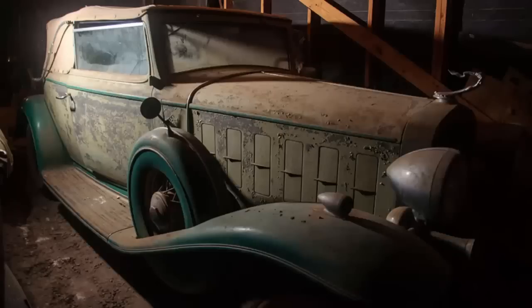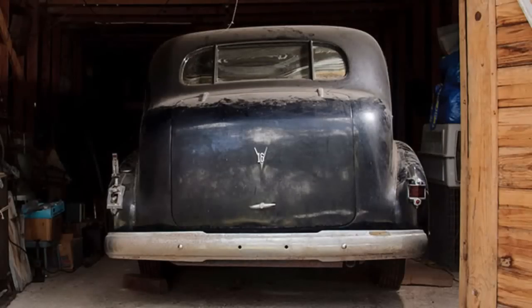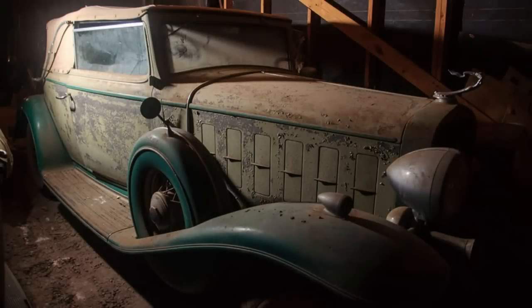Most recently we did a video and article about a barn find. Motostalgia is auctioning off basically five American cars found in a Texas barn: three Cadillacs, a Milburn, and a REO. The '32 Cadillac V12, a '33 V12 — one of which is basically a first-off-production car — a '38 V16 Series 90 Cadillac, an all-electric 1923 Milburn, and a REO Model G Boattail Roadster that actually has two bodies so you can have a sedan or a roadster. Electric cars — I thought that was new technology.